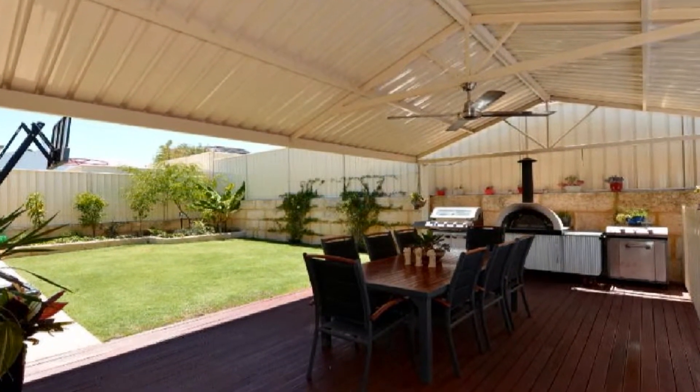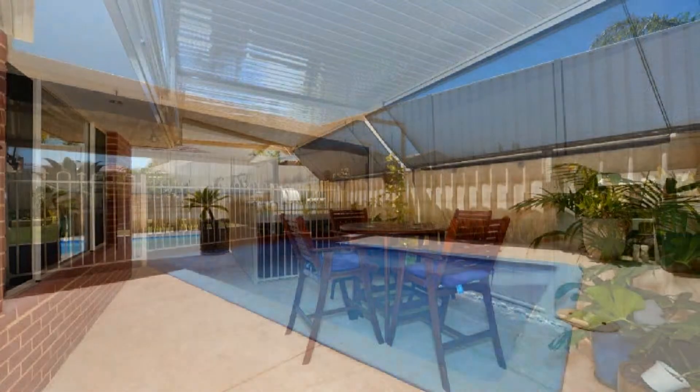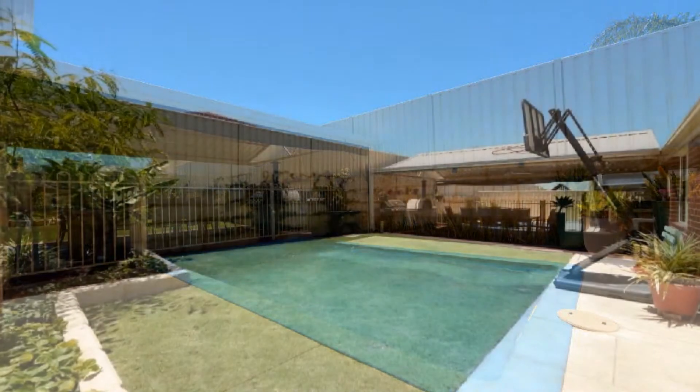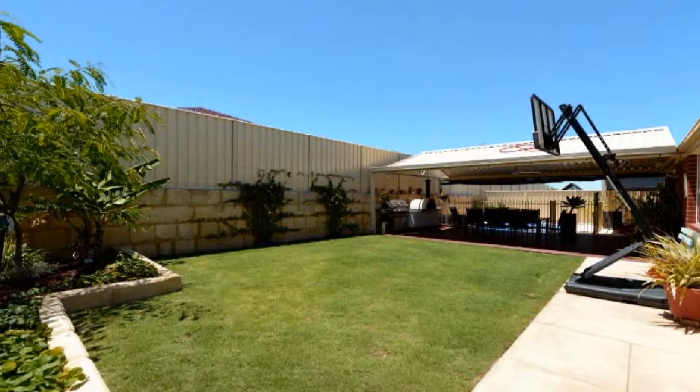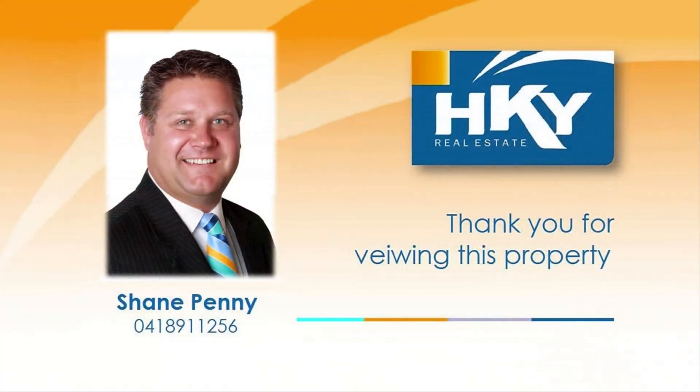Entertain in style on the decked outdoor entertaining area, complete with a large pitched patio, cafe blinds, and cool off in the small splash pool. Take advantage of this exceptional investment opportunity by contacting Shane Penny and arrange a private viewing today.